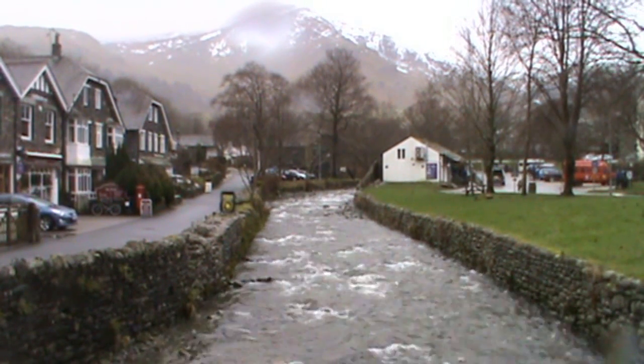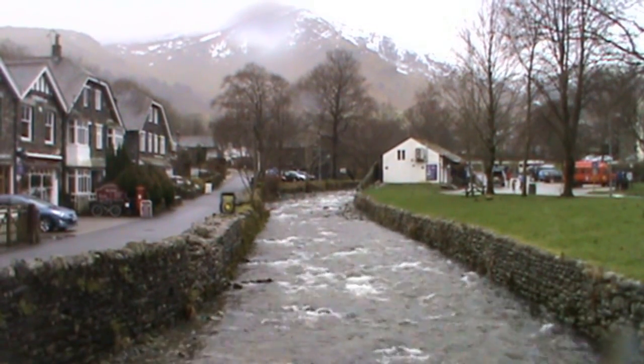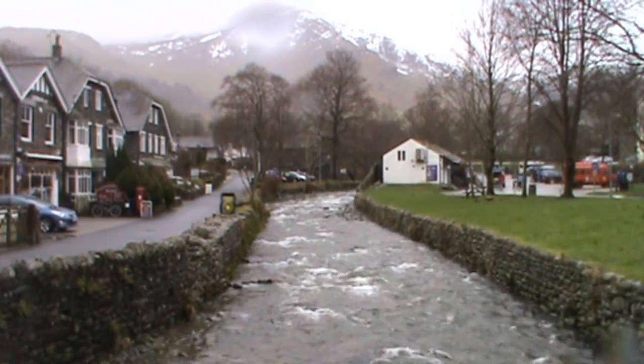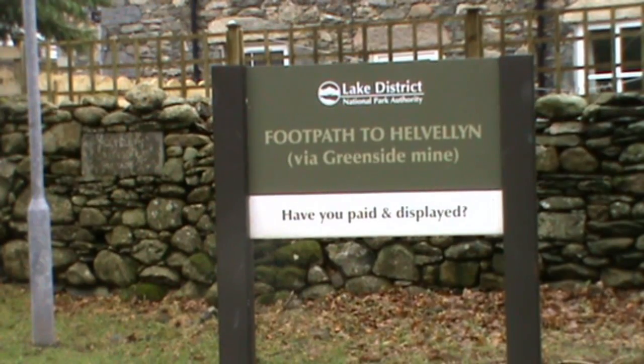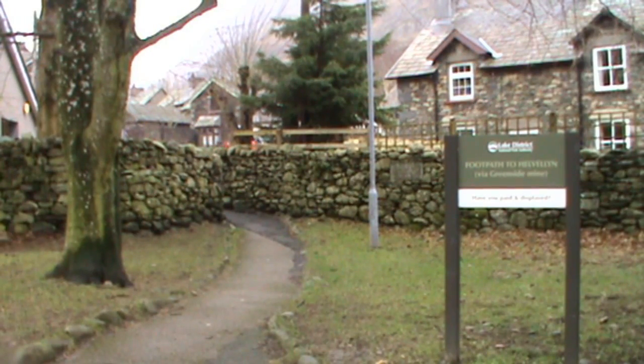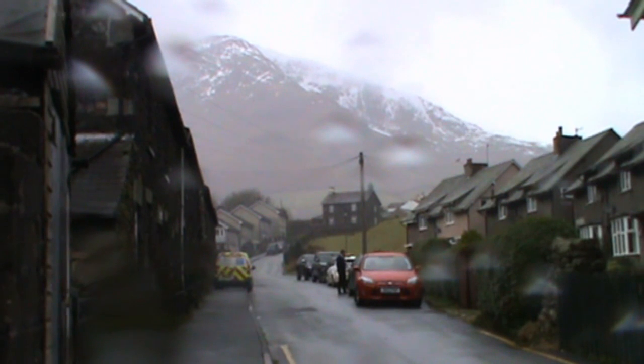We're going to walk up to the mines and make it around, so we head forward now, just to the right hand side of the toilets. We're just at the side of the tourist information centre now, heading up through the car park towards Greenside Road, that'll be slightly on our right hand side. We take the footpath to Helvellyn via Greenside Mine, so within a couple of minutes we're making our way up the road.